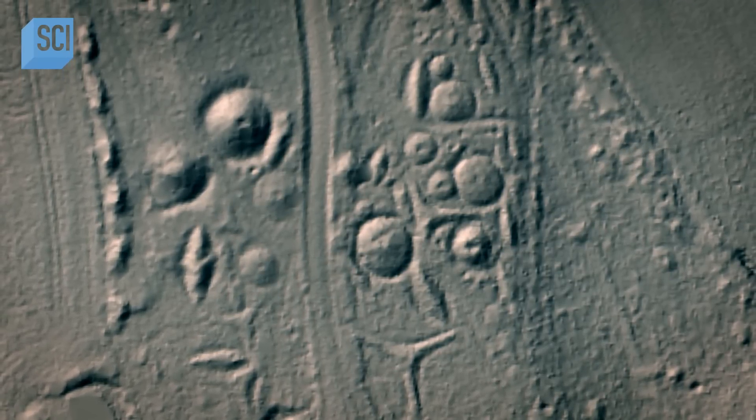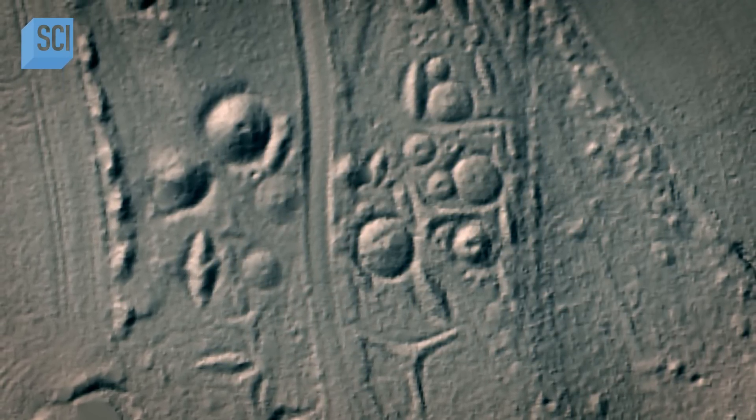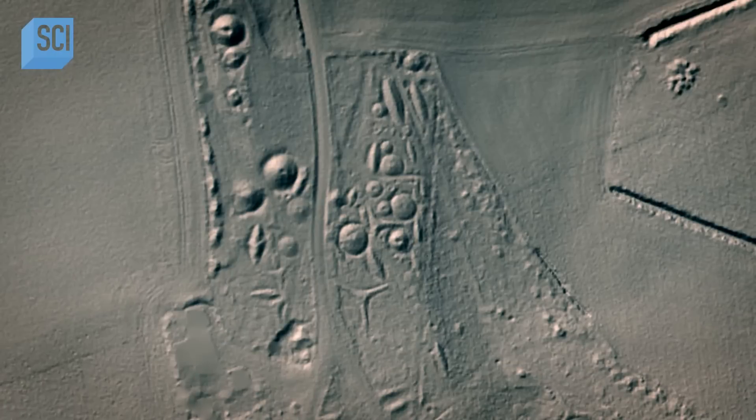The aerial image has uncovered dozens of structures lost to history. They're clearly man-made, and that makes me wonder: how old are these things, and who made them, and why?